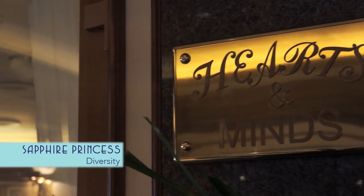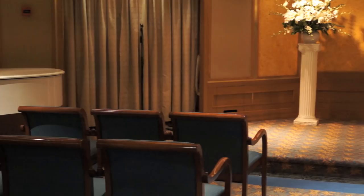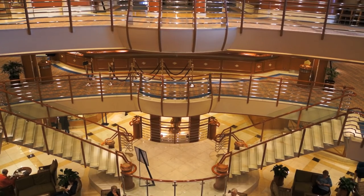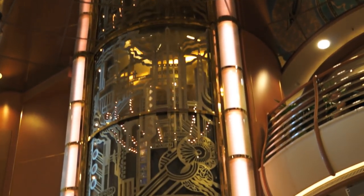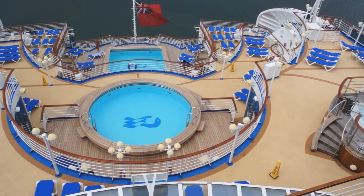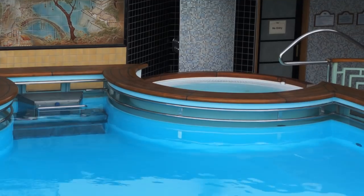With even an onboard wedding chapel, the Sapphire Princess features a diversity of venues, offering a very well-rounded cruise travel experience. So we wish you, Bon Voyage!